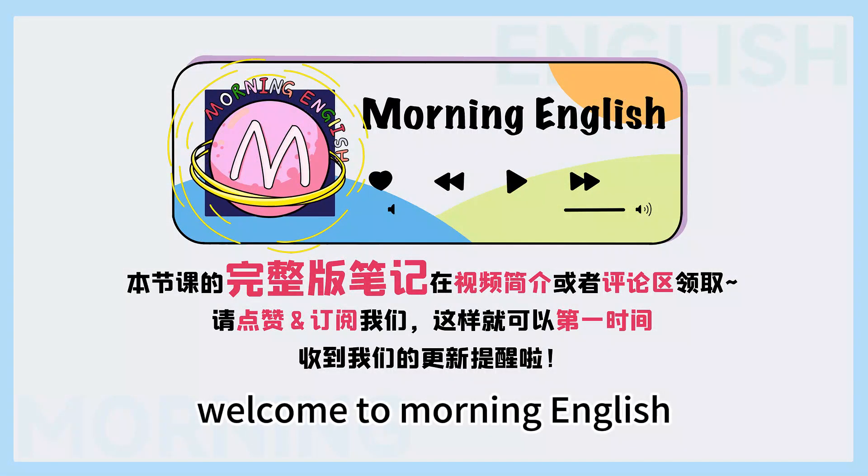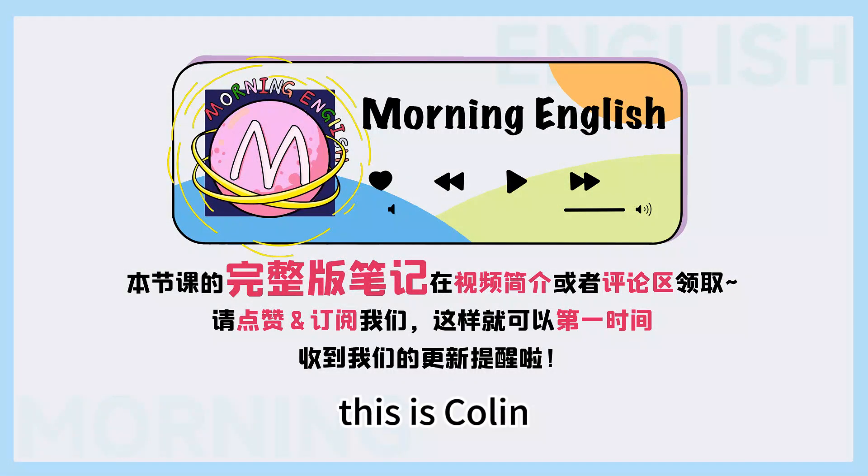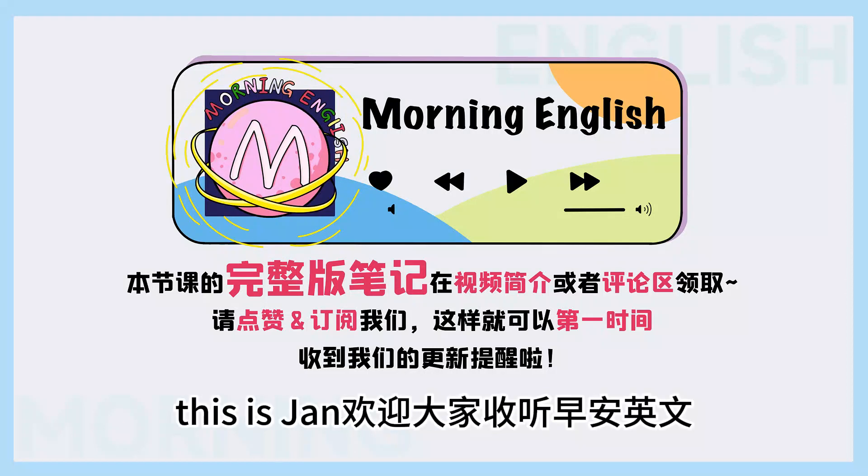Hello everyone! Welcome to Morning English. This is Colin. Hello everybody, this is Jen. 欢迎大家收听,早安英文!